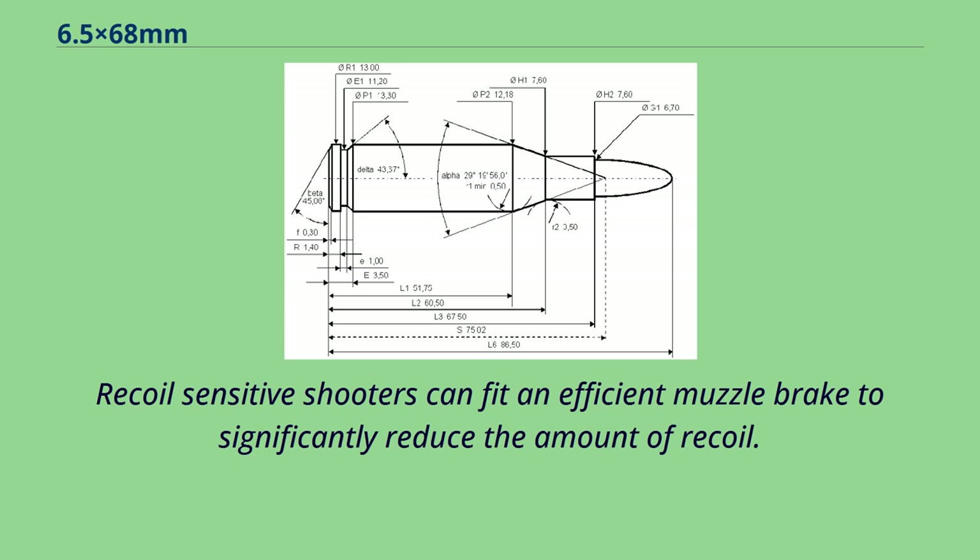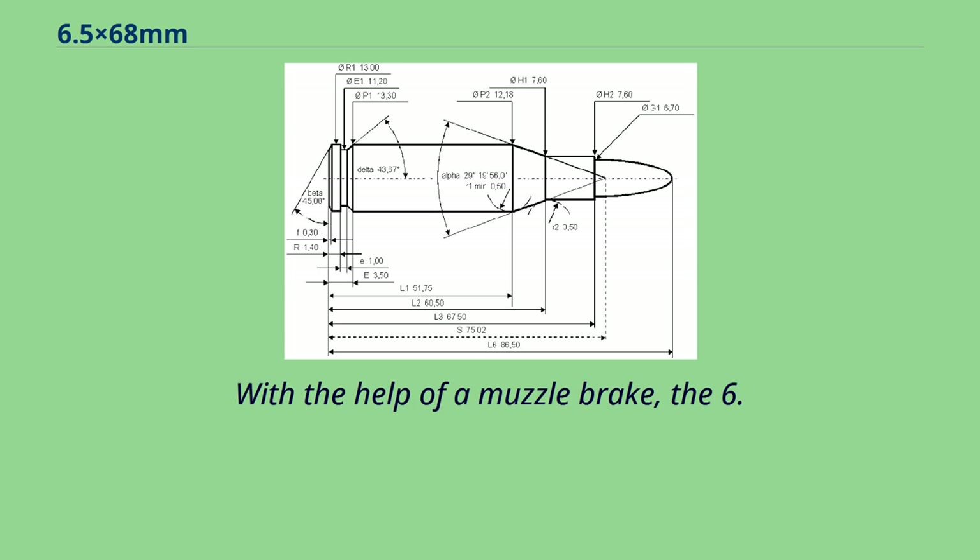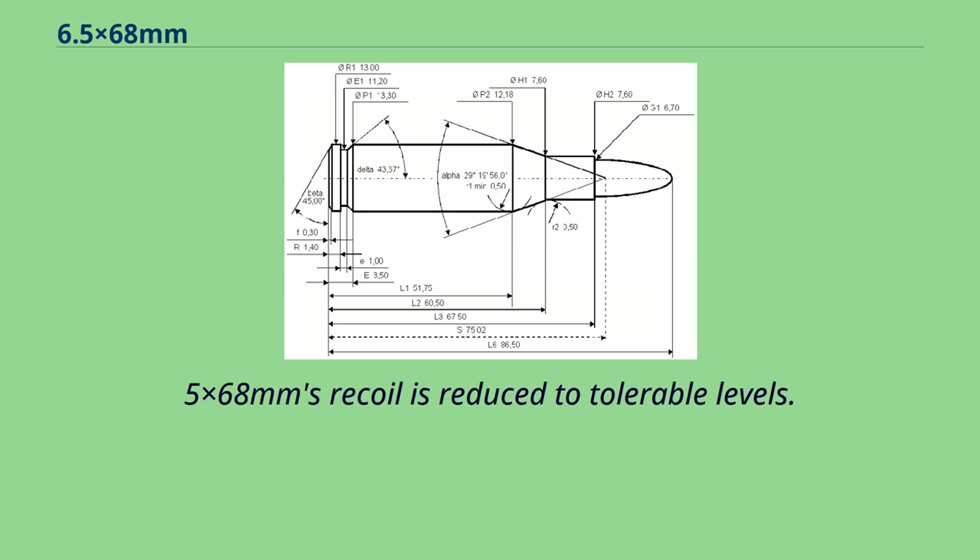Recoil-sensitive shooters can fit an efficient muzzle brake to significantly reduce the amount of recoil. With the help of a muzzle brake, the 6.5x68mm recoil is reduced to tolerable levels.